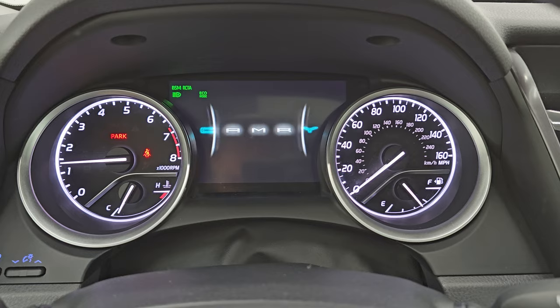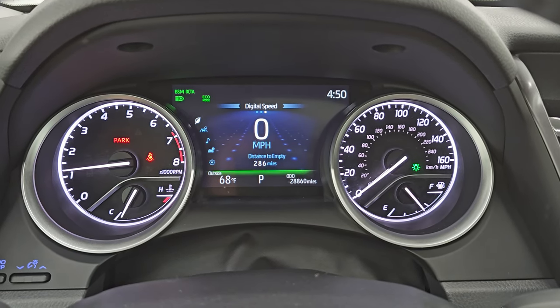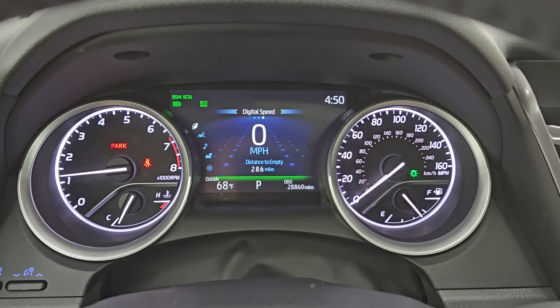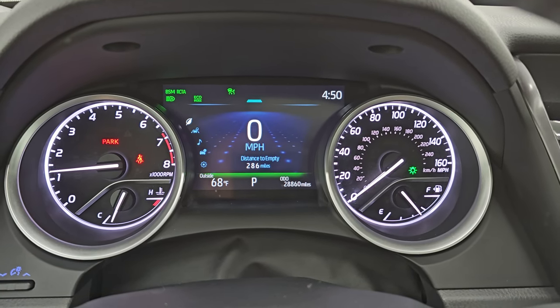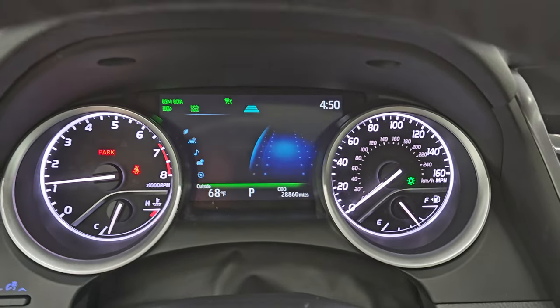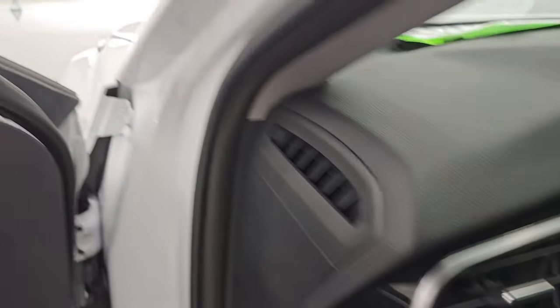Starts right up — no check engine lights or anything like that. If we turn the cruise on here, you've got the adaptive cruise up top; choose your following distance between you and the car in front of you. Let's go take a look under the hood.